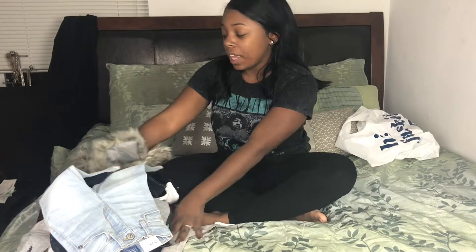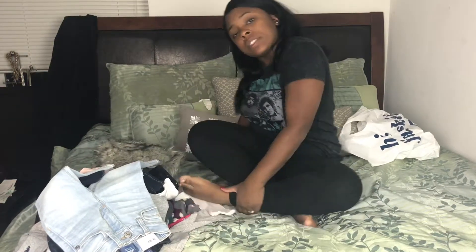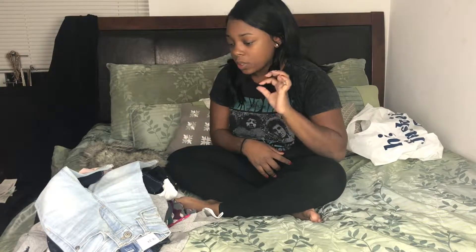Hey you guys, welcome back to my channel. It's Kara and today I'm here with a little bit of a different video. I'm doing a kids clothing haul today. All of these clothes came from Old Navy. I got stuff mainly for Ava. I got some stuff for CJ but I wasn't really focused on getting him a whole bunch of clothes because I did shop for him two weeks ago. So let's just get right into the video.